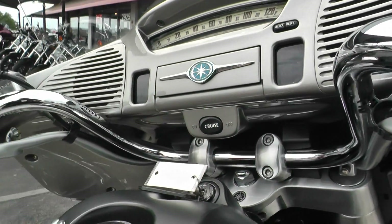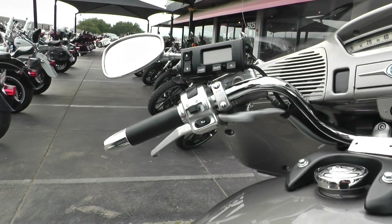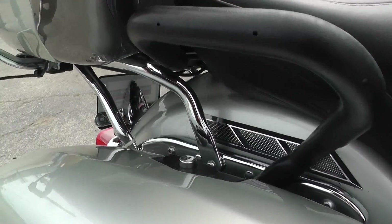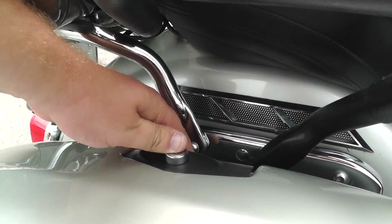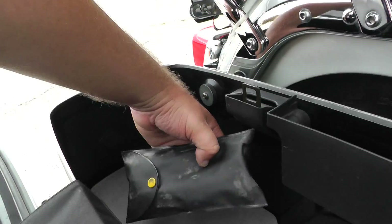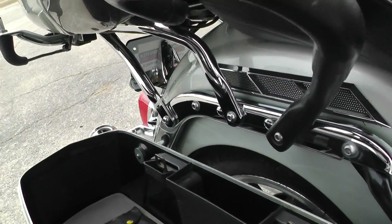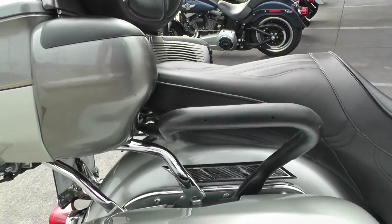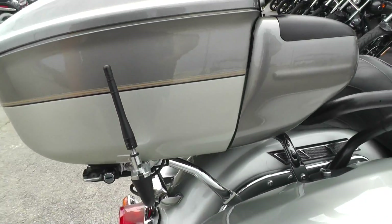This one's got electronic cruise control. The saddle bags and the tour pack are lockable, and I think this one had the Yamaha tool kit in it. It's also got these grab handles for your passenger and shorty antennas.